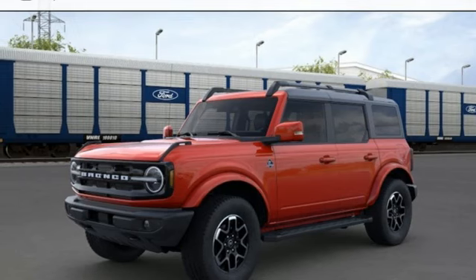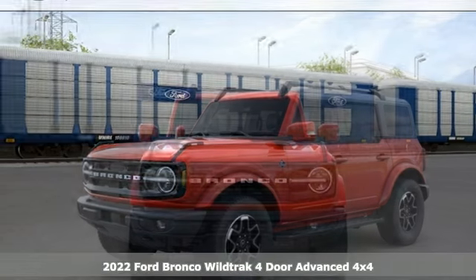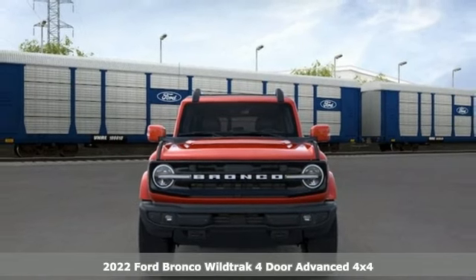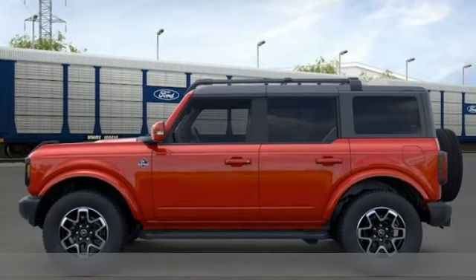It's a new 2022 Ford Bronco. Ford, where tradition meets innovation. A great vehicle is comprised of great features like these.